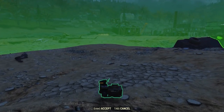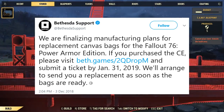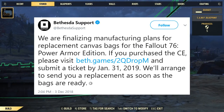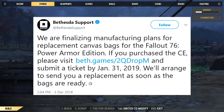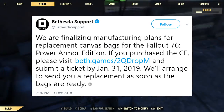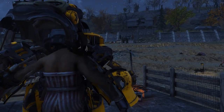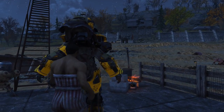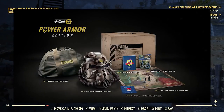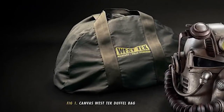That comes with a tweet from Bethesda Support saying they are finalizing manufacturing plans for replacement canvas bags for the Fallout 76 Power Armor Edition. They mentioned that if you did purchase that special edition, you can submit a ticket by January 31st of 2019 and you'll get a replacement canvas bag. So we did it — we are getting canvas bags. In all likelihood it's going to look very similar to the one in the original image, but as of right now we don't have any real images of what the bag itself will be.